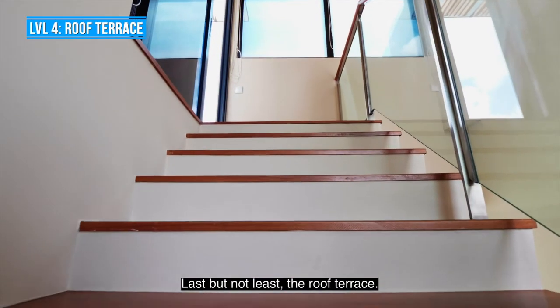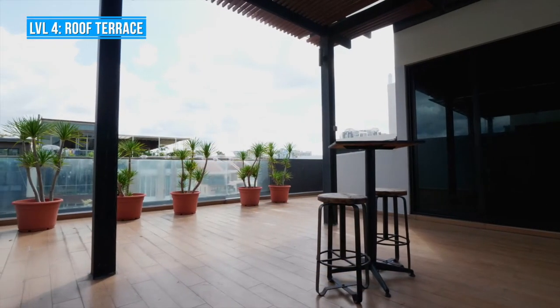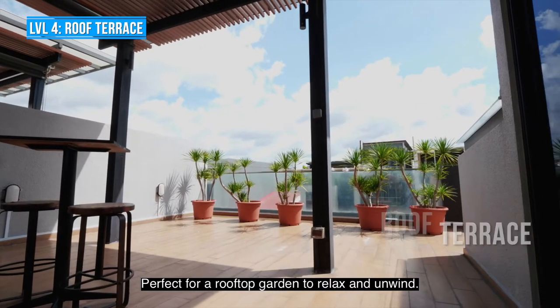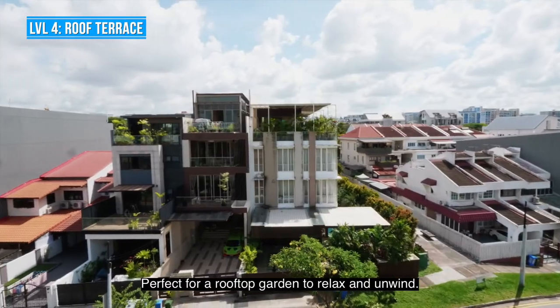Last but not least, the roof terrace. The sheltered roof terrace visually opens up to the endless sky, perfect for a rooftop garden to relax and unwind.